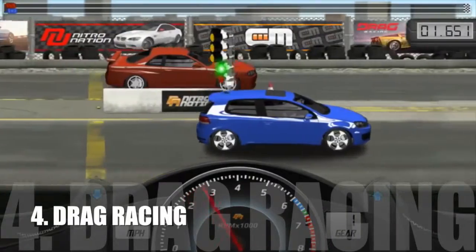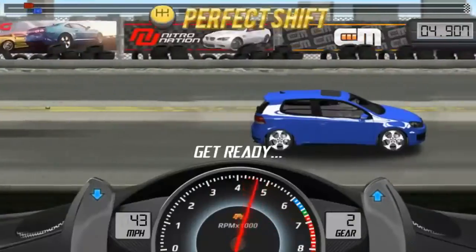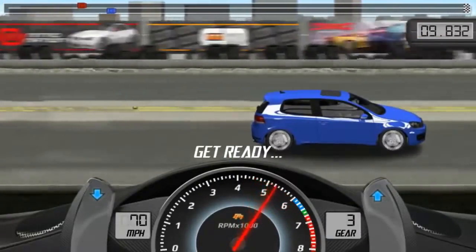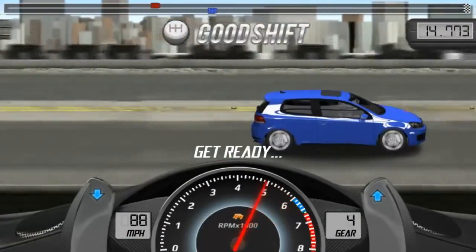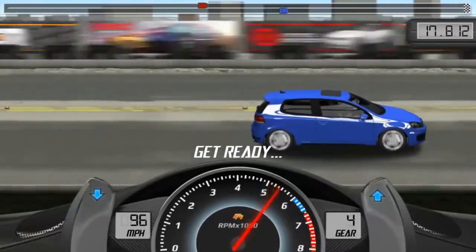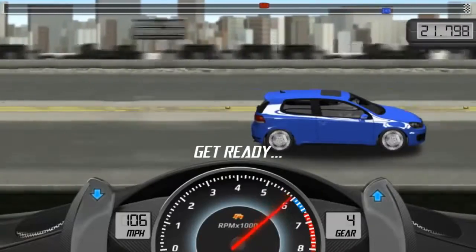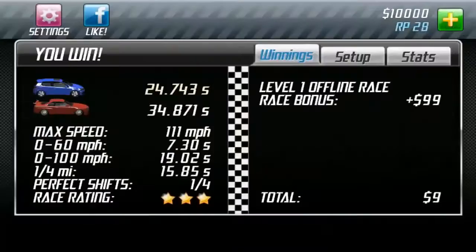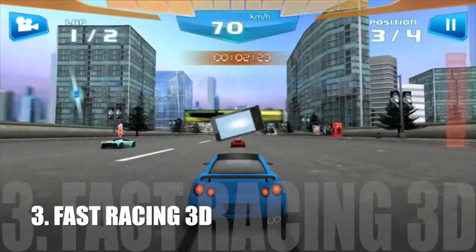Number 4: Drag Racing. Number 3: Fast Racing 3D.